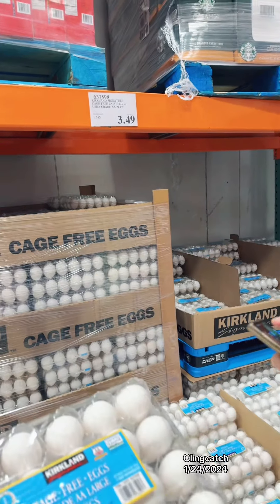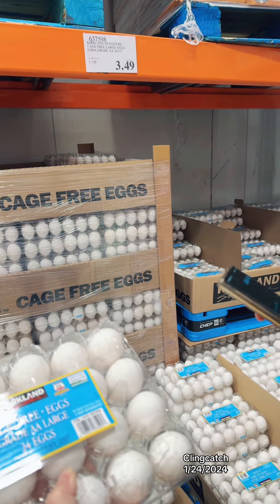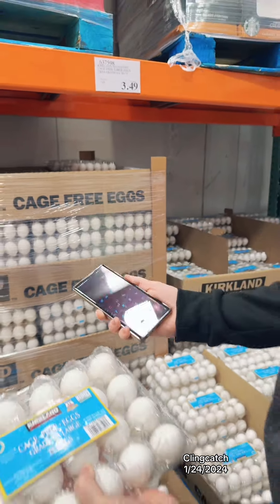We're gonna get eggs — same 24 count for $3.49. We're at $11.84. On to the next one.